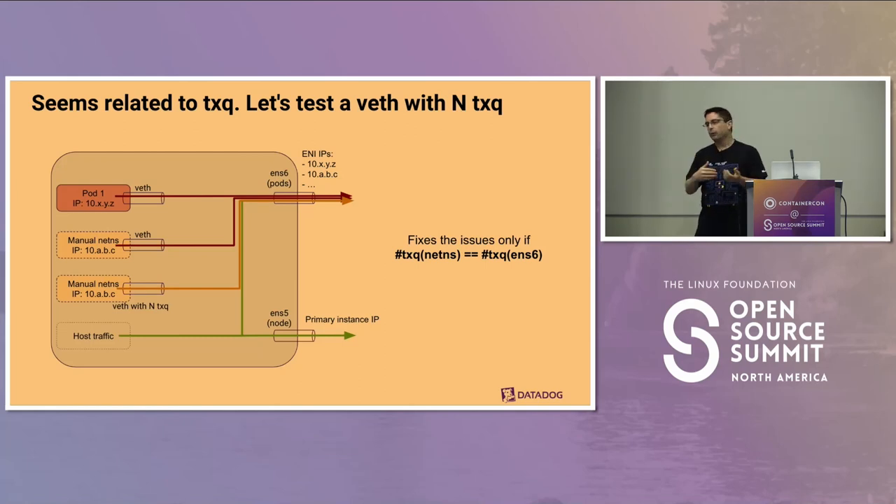Another thing we can try now that we know how to set up manual network namespaces: put more transmit queues on the veth inside our pod network namespace. That's interesting because it actually fixes the issue if we have the same number of transmit queues as on the physical network card. But it's not ideal — if the number isn't exactly the same, the behavior still reverts to everything going through transmit queue zero.